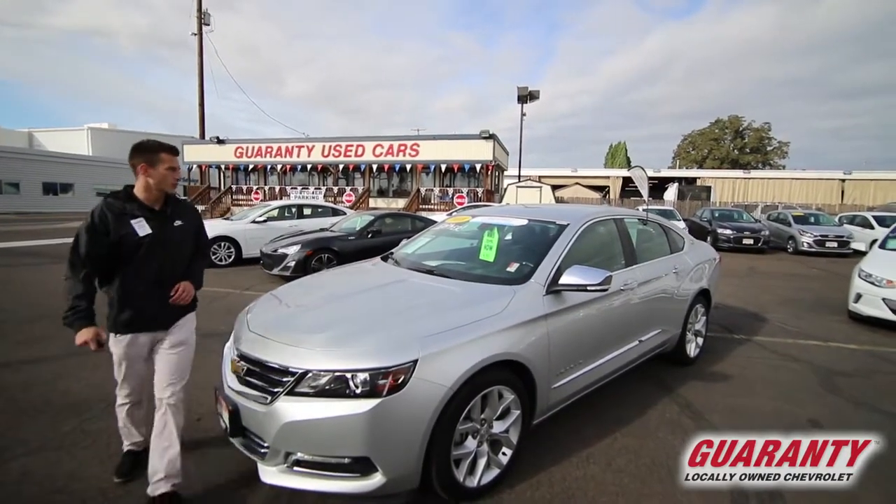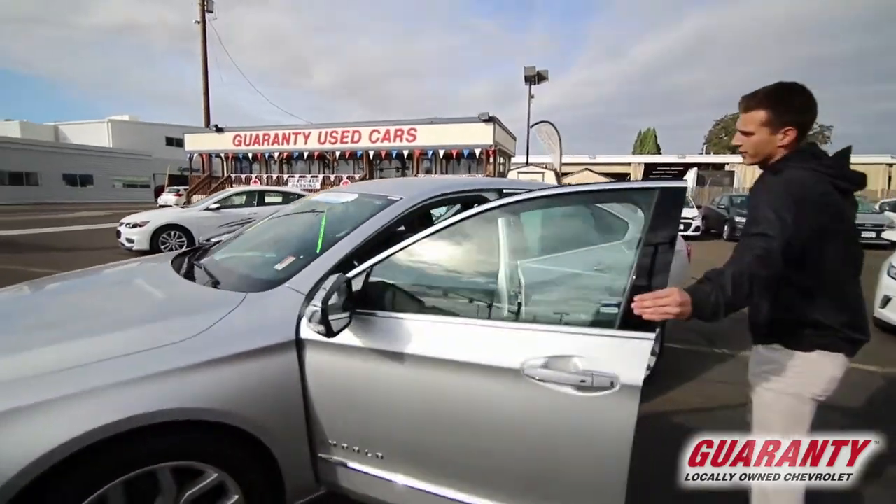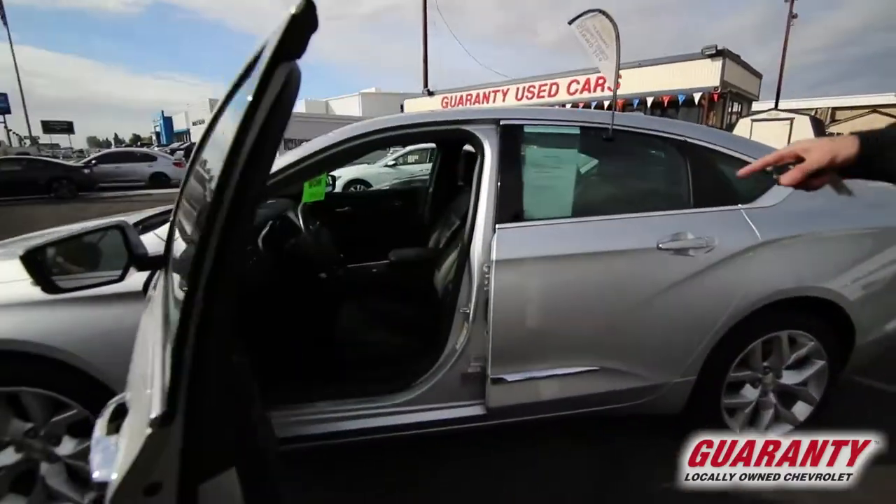It's got bucket seats, nice leather, and heated seats — not just for your butt, but also for your back.